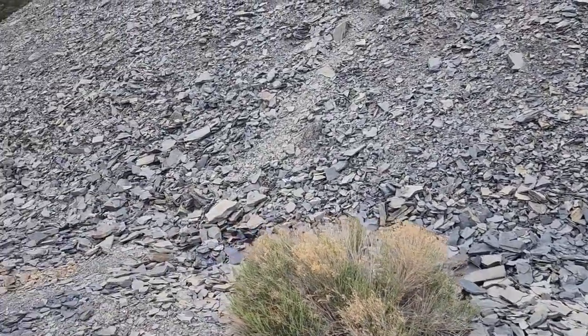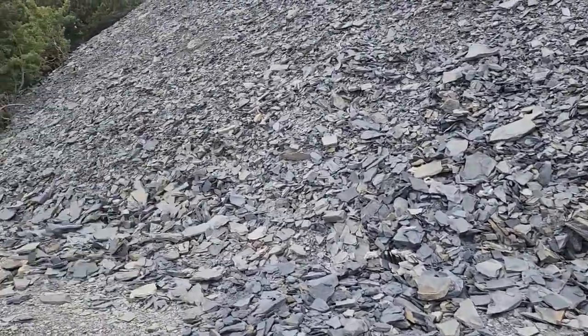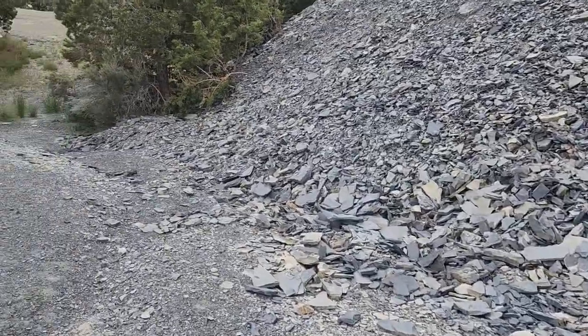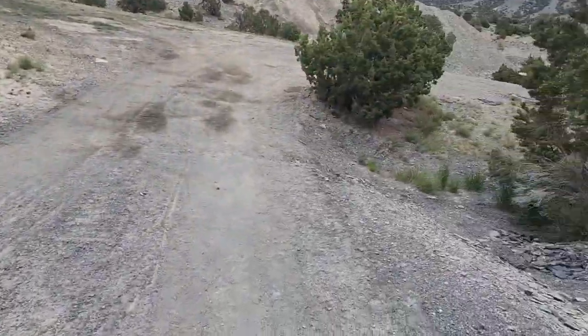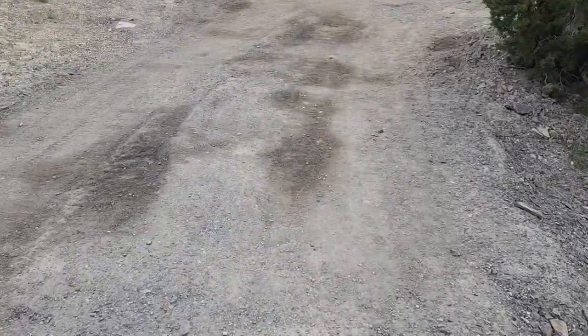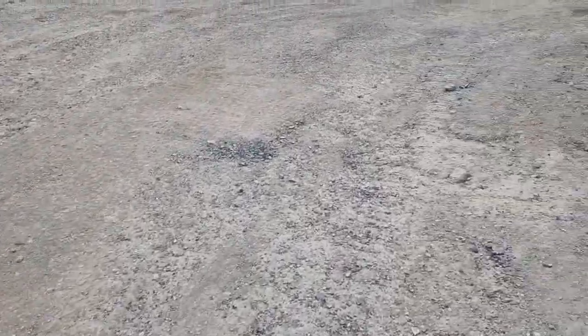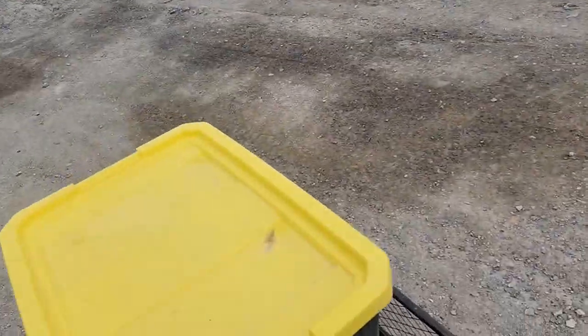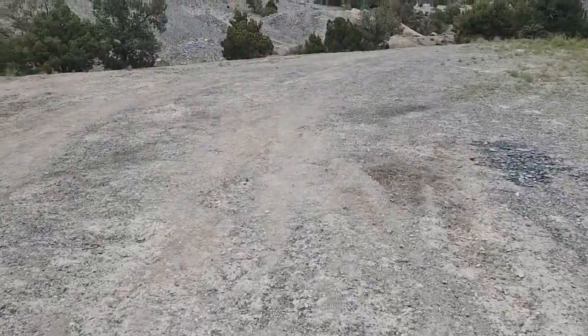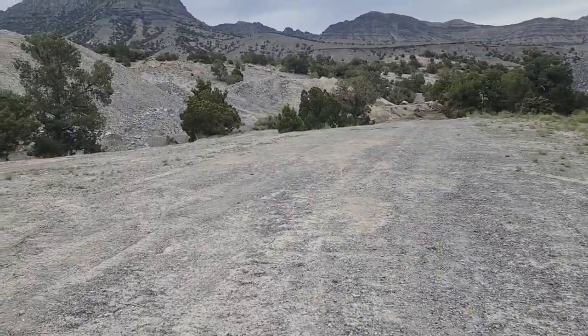We're walking down to our spot. You can see there's lots of shale down through here, and I guarantee you a lot of that shale, if I were to split it, probably has some really nice trilobites in it. But we're going to go down to my favorite spot where I worked last year. It's a short little walk. The parking area is up there, overflow parking is down here, which is nice because at the end of the day, whenever that tote is too heavy to carry, I'll just drive my truck down here and load it up. Let's get to digging.